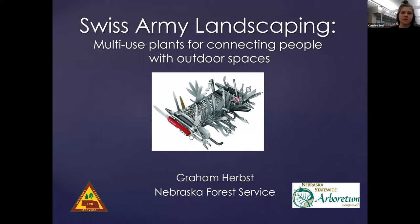Here with us today is Graham Hurst. Graham is a native Nebraskan, graduate of the Horticultural Program at UNL, and holds a Master's in Urban Studies from UNO. After working in the landscape and arboriculture industries, he moved to the Nebraska Forest Service to promote innovative urban forestry projects as the Community Forestry Specialist for Eastern Nebraska. Graham loves growing trees and gardening, connecting people and information through social media, and exploring each corner of the state. And now I will hand it over to Graham Hurst to teach us about Swiss Army landscaping.